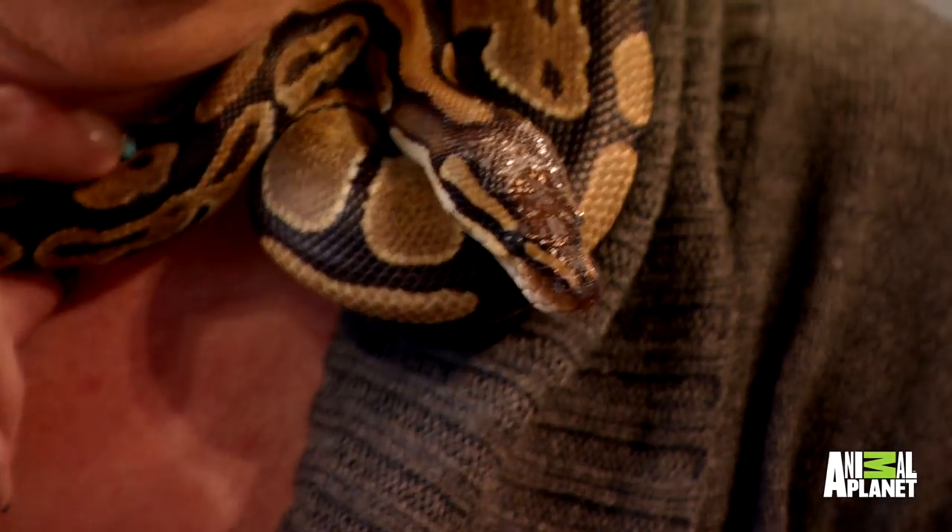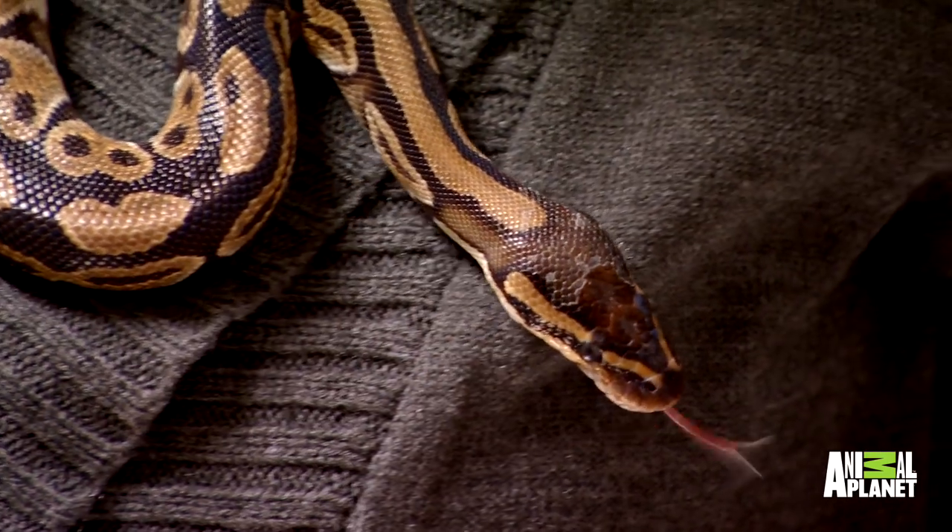Her skin shedding has been inconsistent and unhealthy, so we want to make sure that we are doing what we can to make sure that she properly sheds. Chica likes to be out and be active along with the family, so when we're doing stuff she wants to be out doing stuff as well. She likes to go shopping because she gets lots of attention.